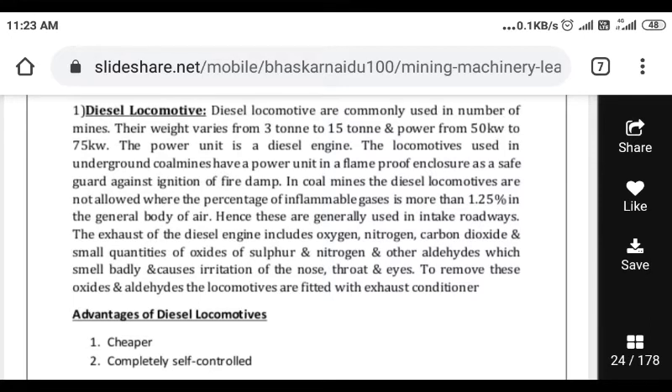In coal mines, diesel locomotives are not allowed where the percentage of inflammable gas is more than 1.25% in the general body of air. If the inflammable gas percentage is more than 1.25%, diesel locomotives will not be used.